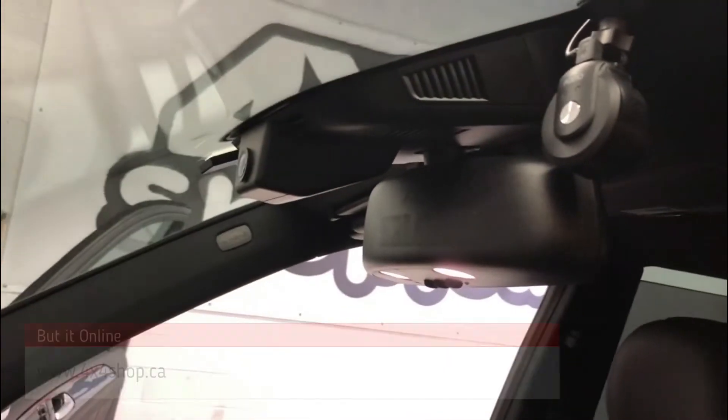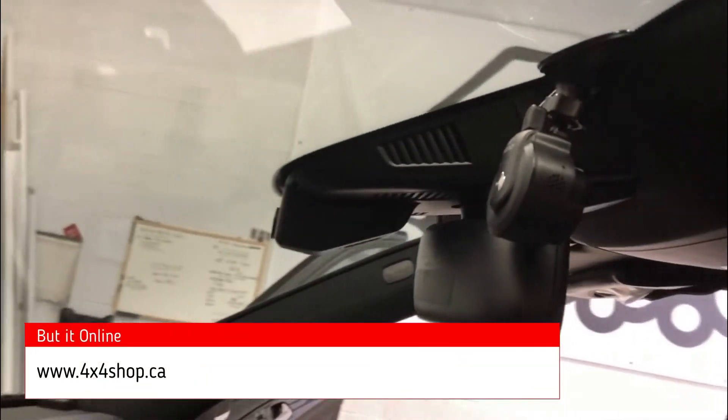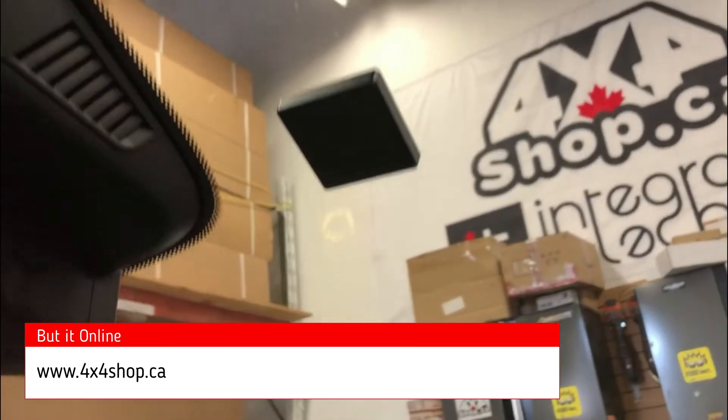If you're interested in getting these type of dash cams, you can give us a call at 905-604-4294, or you can buy them online from 4x4shop.ca. Thank you and have a great day.